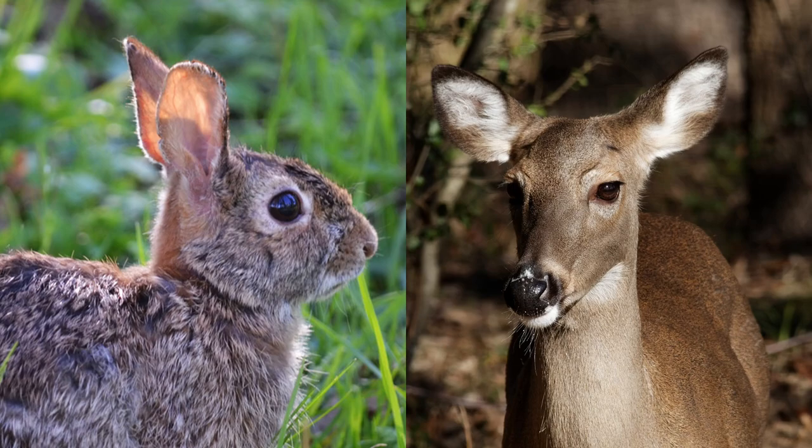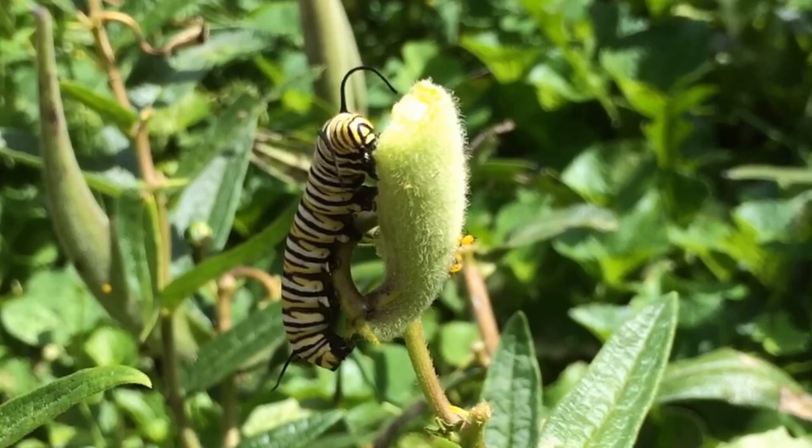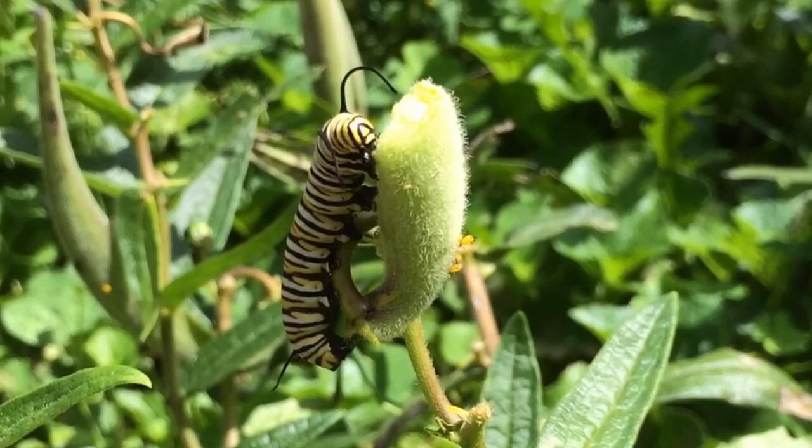A huge advantage the milkweeds have is they are nearly rabbit and deer proof. They may get nipped on occasion, but they are far from a preferred food of either critter. While many plant milkweed because it is the host plant for monarch butterfly caterpillars, there are many other critters that benefit from it. To learn all about the benefits of milkweed beyond being just monarch caterpillar food, check out this video and get out and explore nature in your backyard.